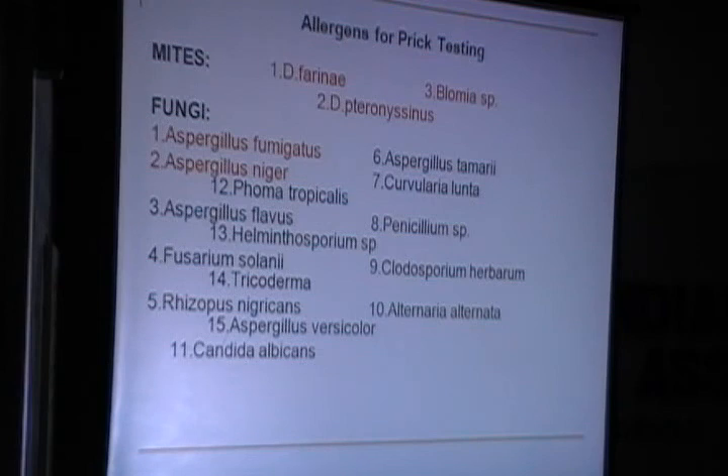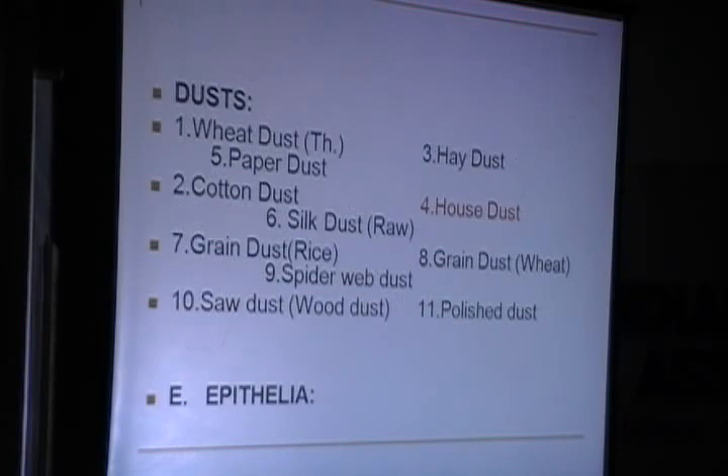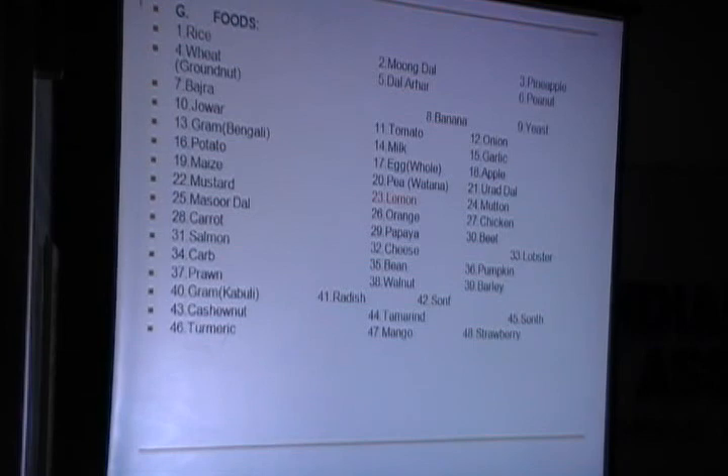Based on the history — since her symptoms were indoors — I picked up dust mites and fungi including Aspergillus fumigatus and niger, which are very common in this population. Since she didn't have any outdoor symptoms, I didn't include any pollens. House dust was also tested. She gave a history of frequent change of pets, so pet epithelia were also tested. Her son was fond of different breeds of dogs, so dog epithelia were checked. I also picked up cockroach allergen as cockroach infestation is very common in houses. The patient also complained of allergy to lemon, so food allergens were included.